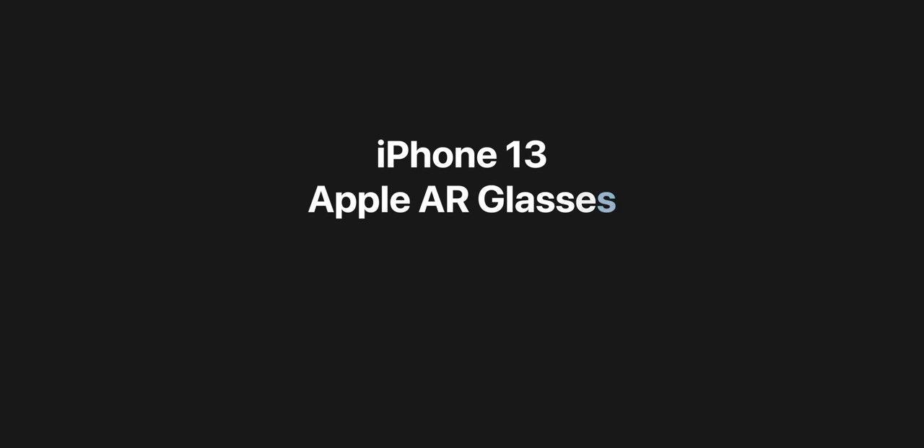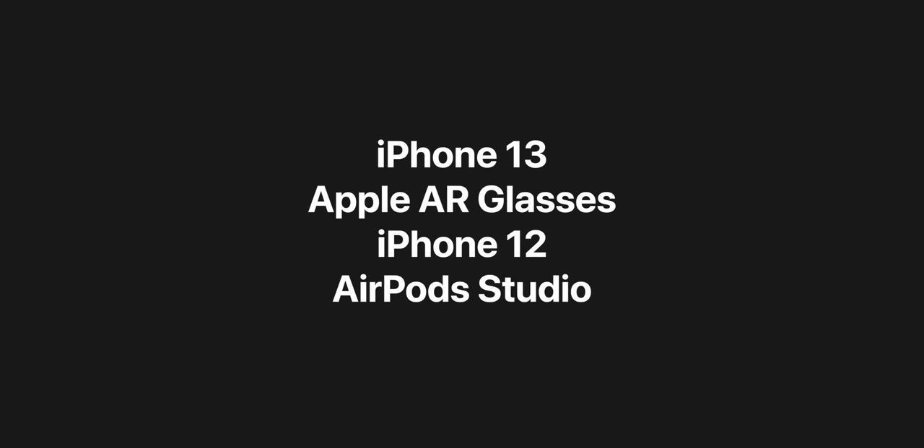We don't even have the iPhone 12 yet and we already have some leaks on the iPhone 13. Here's another Zone of Tech news episode covering the recent iPhone 13 leaks, some Apple glasses updates, iPhone 12 updates, AirPods Studio headphones, and so much more.